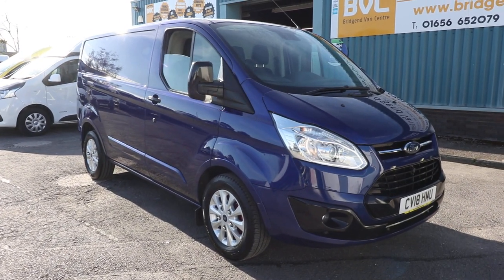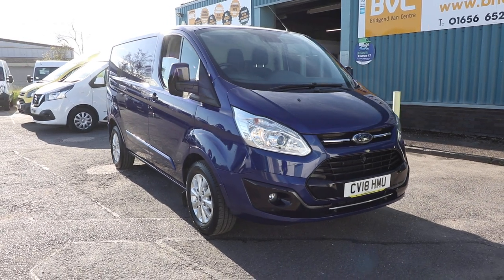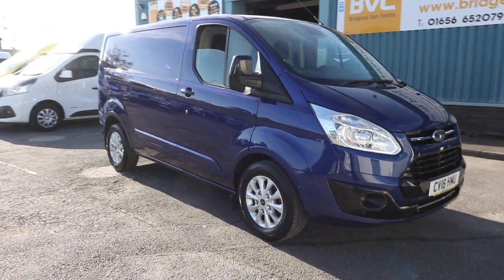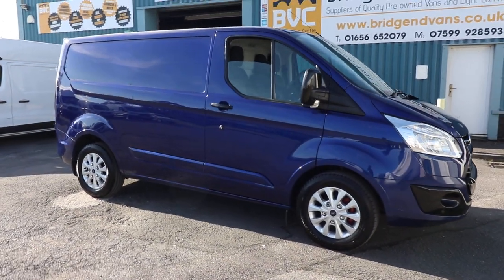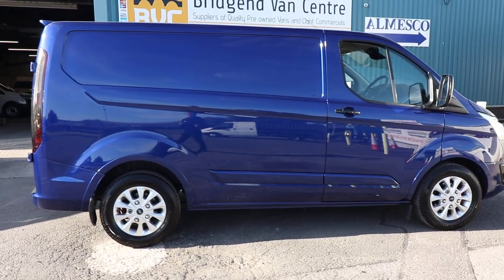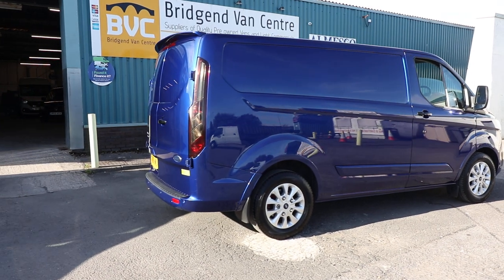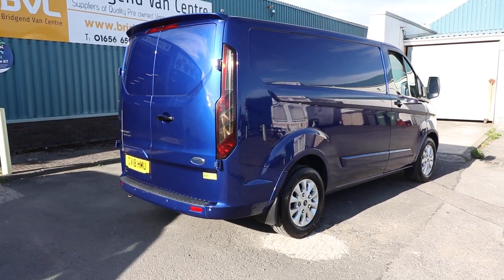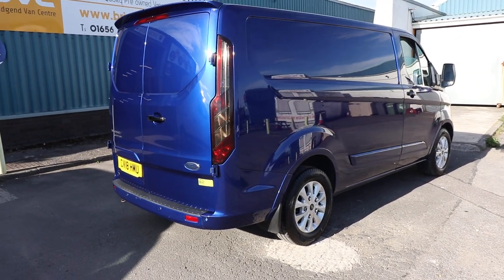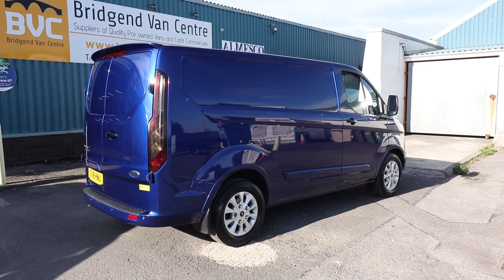Here we have for sale our Novart Ford Transit Custom 290. That means this has got a 2.9 ton gross vehicle weight, and what that means in real terms is it's just over a 1 ton payload. It's the 2.0 litre TDCi 130 brake horsepower short wheelbase Euro 6 automatic Trend van. And what we're going to do in this video is have a little walk around. I'll show you the spec on this particular example because there are some over and above things on this than just your standard Trend.